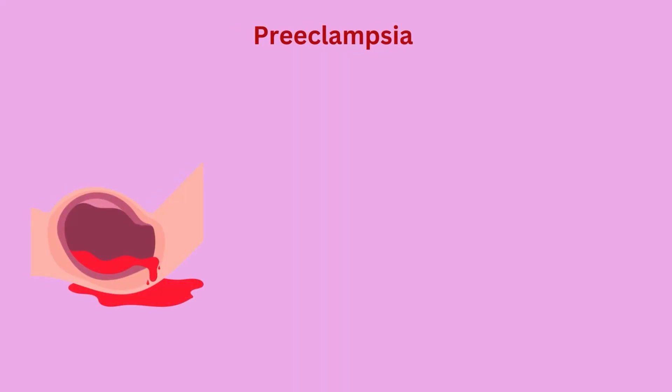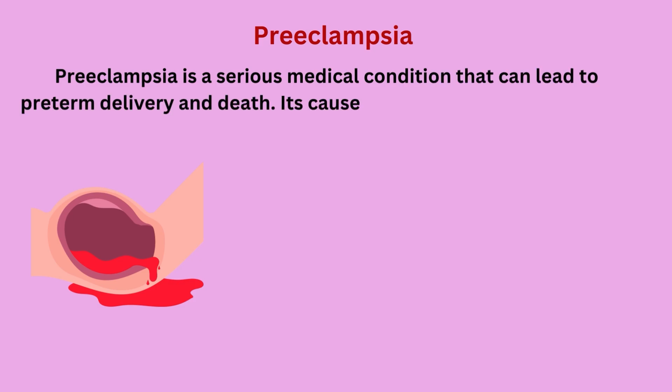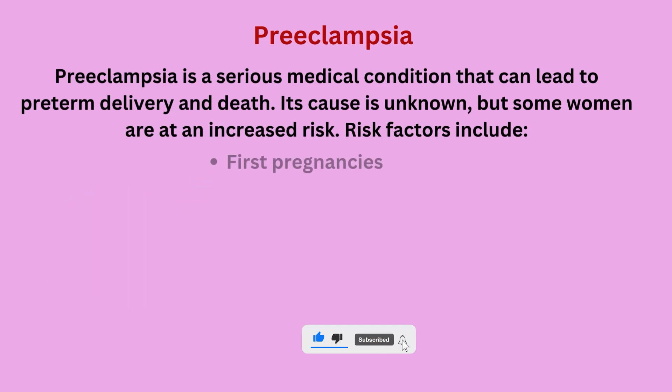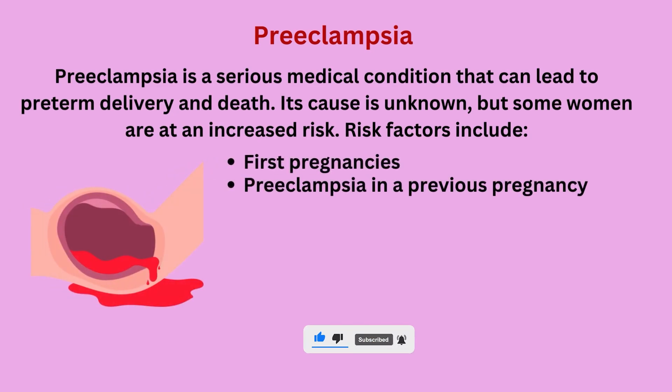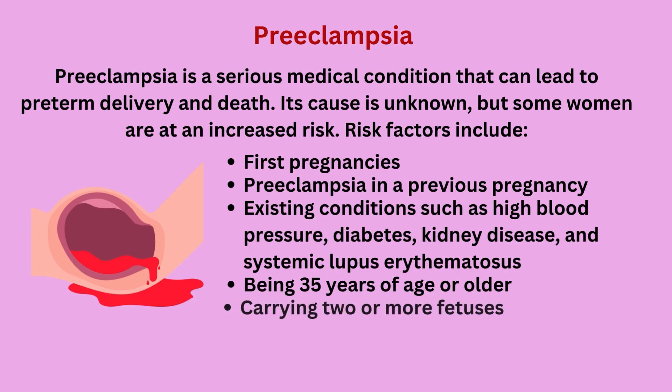Pre-eclampsia is a serious medical condition that can lead to pre-term delivery and death. Its cause is unknown, but some women are at increased risk. Risk factors include first pregnancies, pre-eclampsia in a previous pregnancy, existing conditions such as high blood pressure, diabetes, kidney disease, and systemic lupus erythematosus, being 35 years of age or older, carrying two or more fetuses, or obesity.